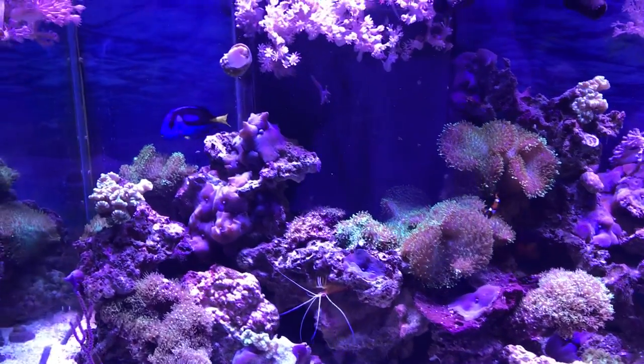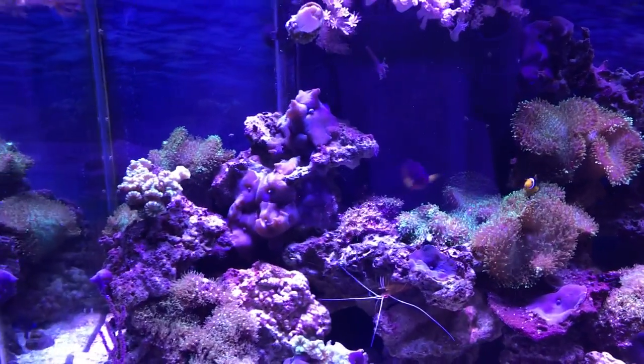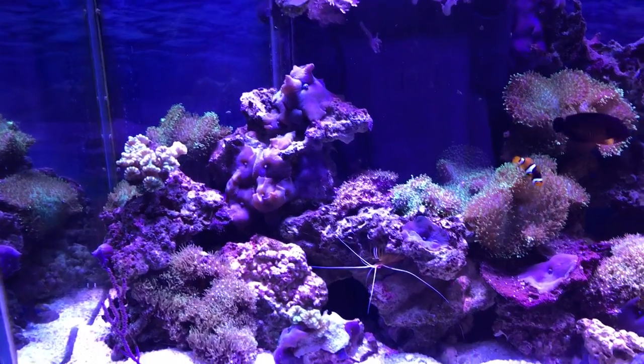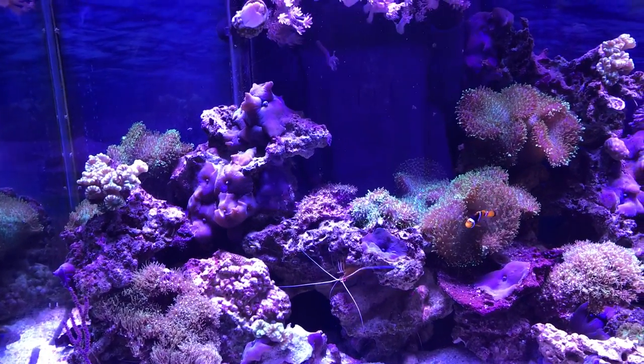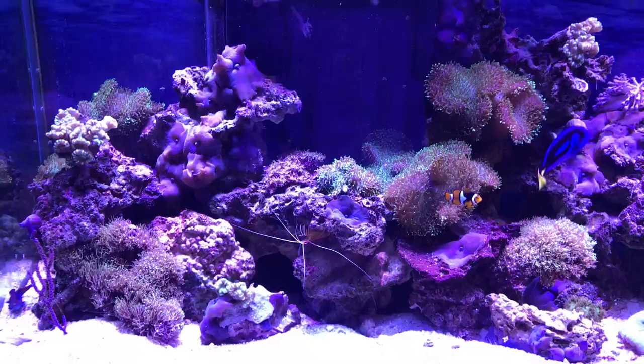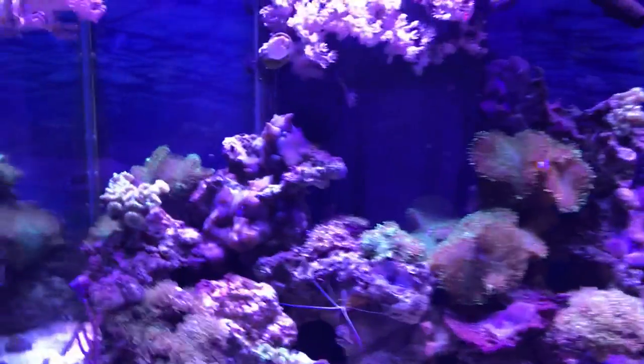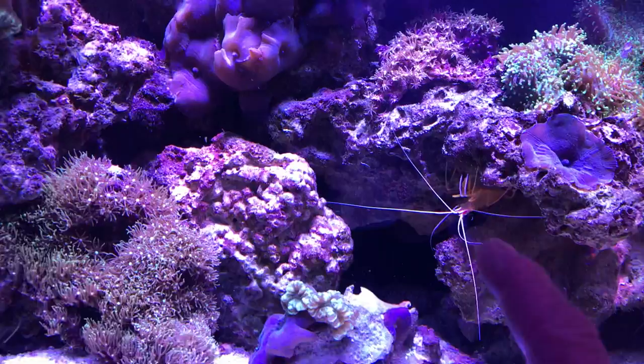Can you find Jacques the cleaner shrimp from Finding Nemo? He's the one that just cannot stop cleaning. If you guessed that he's right there, you are correct.